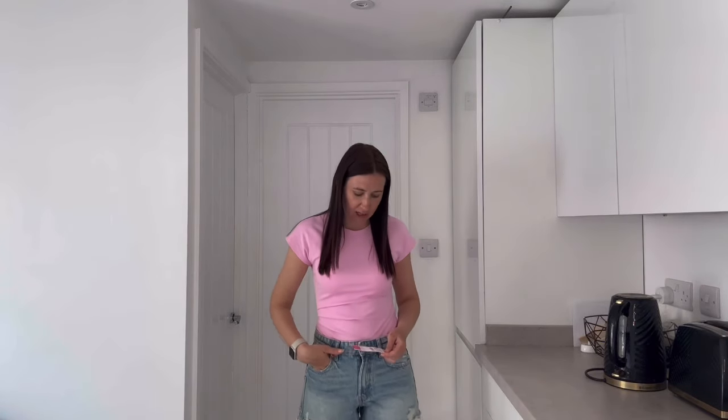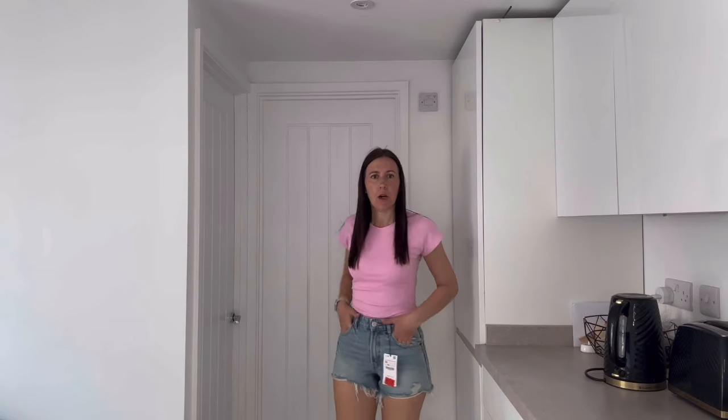First up, I've got this top — I do actually have Zara shorts on but I bought these last time, they were in the sale for only £5.99. I've paired them with this lovely pink bodysuit — really nice pink color. It's kind of ruched here which gives a little bit of detail, and I really love the baby pink color, I think it's so nice.